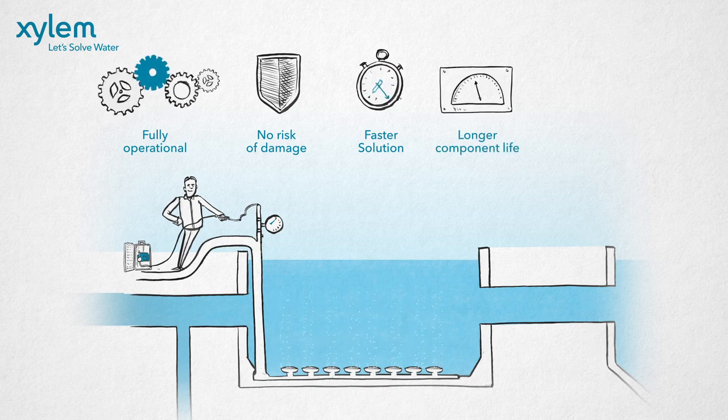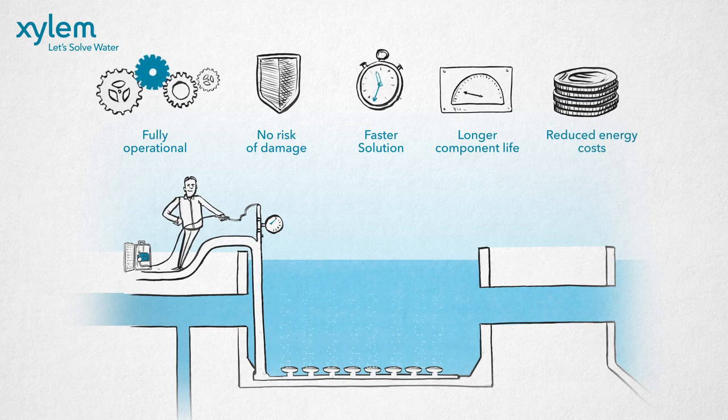Better diffuser performance saves energy and maintenance costs. And since the aeration system is responsible for up to 60% of the total energy consumption, the savings are substantial.